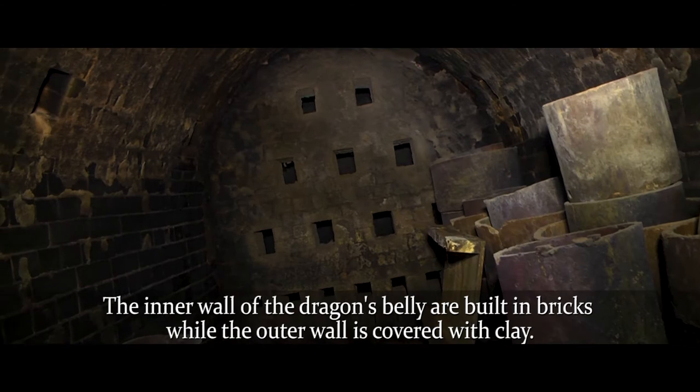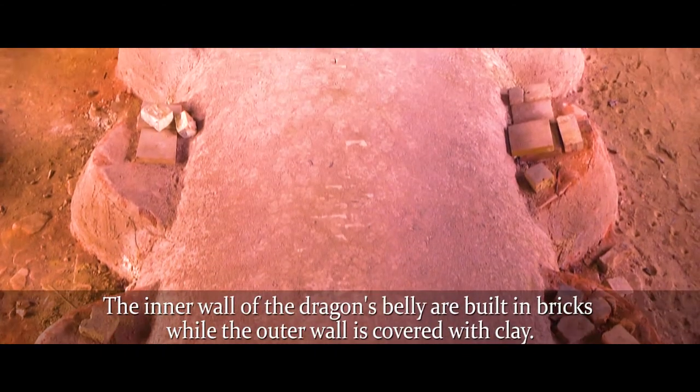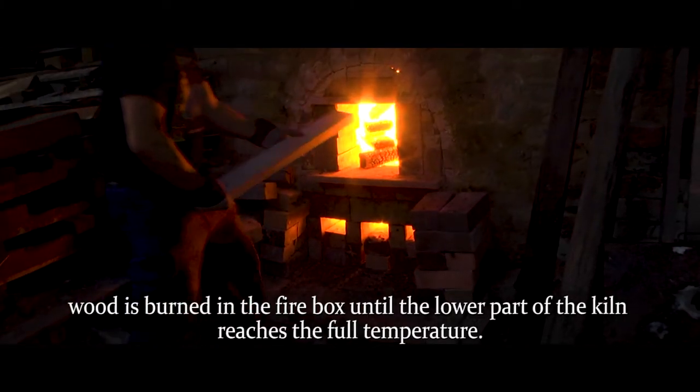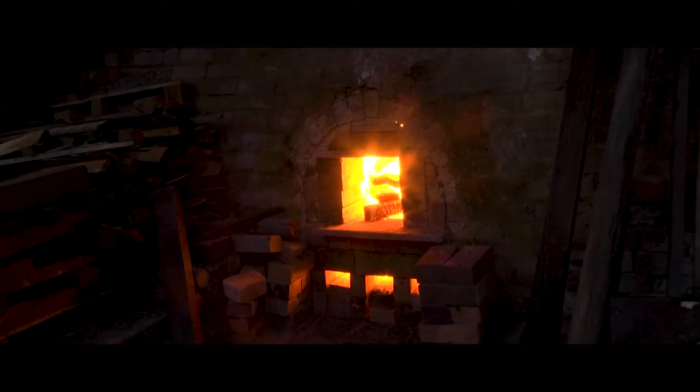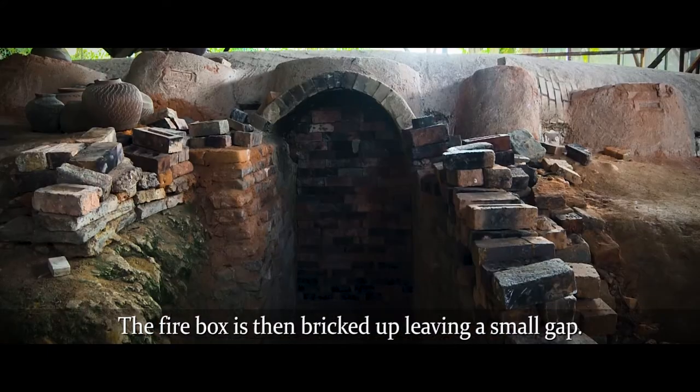The inner wall of the dragon's belly is built with bricks, while the outer wall is covered with clay. During the firing process, wood is burned in the fire box until the lower part of the kiln reaches full temperature. The fire box is then bricked up, leaving a small gap.